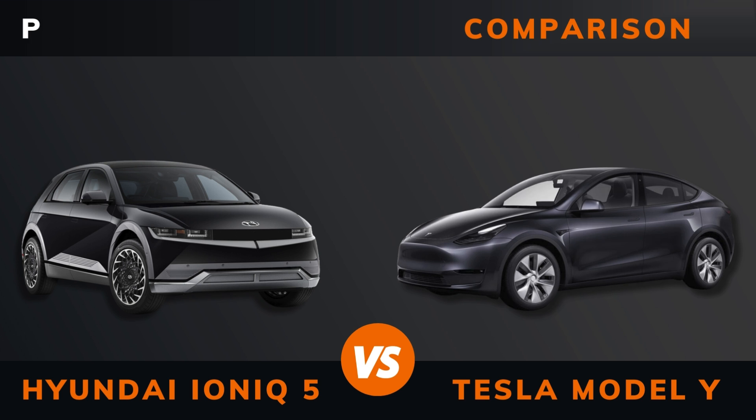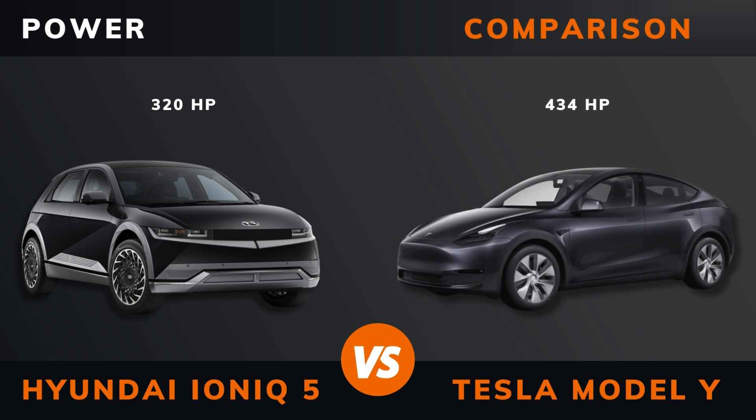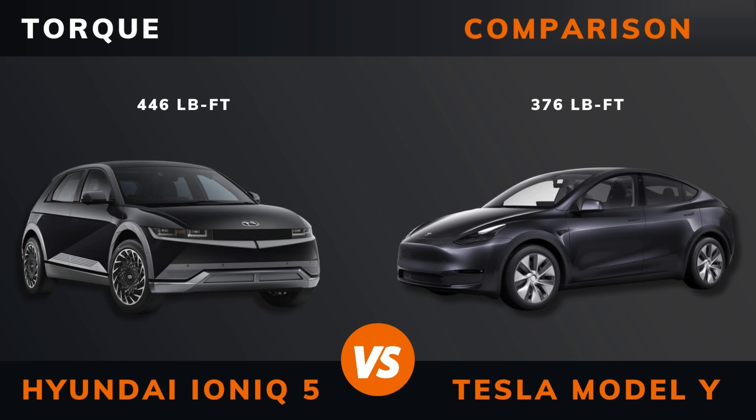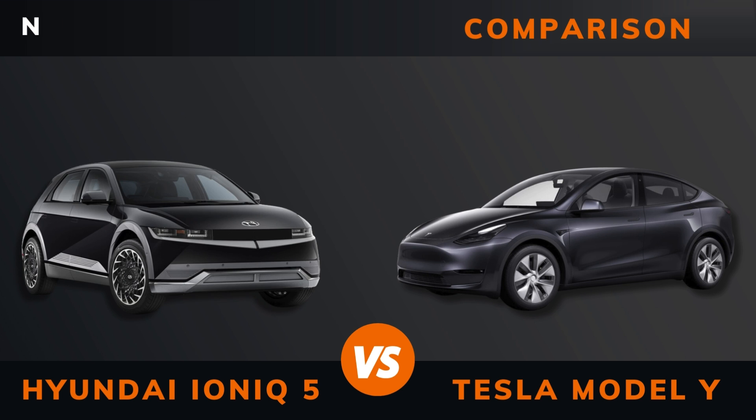Pricing. Power. Torque. Number of motors.